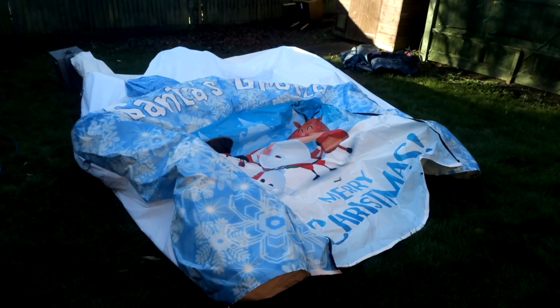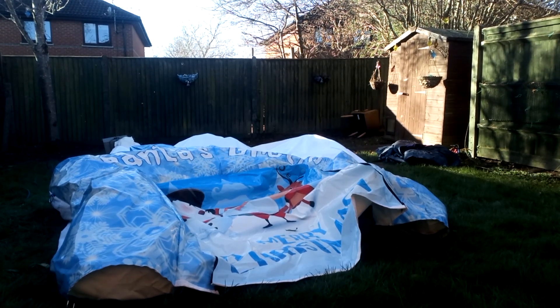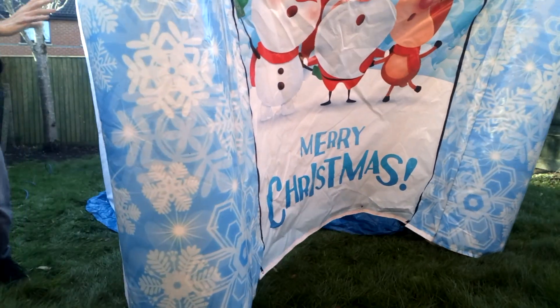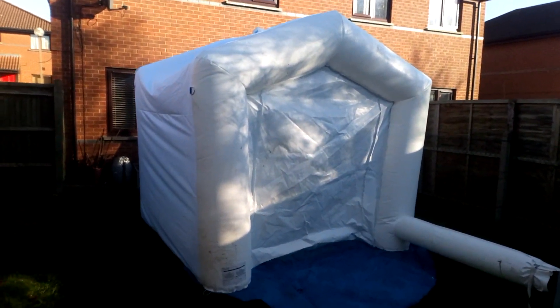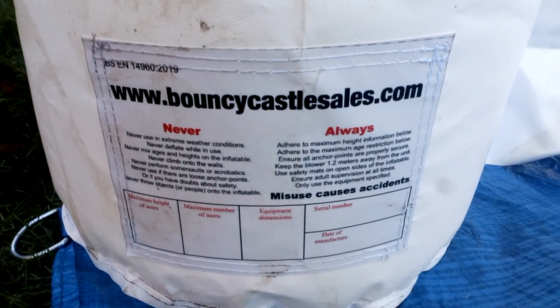Right, I'm just going to inflate this, so just bear with me a second. That's what it looks like — it's a bit stretched out. We stretch it out from this angle. BouncyCastleSales.com — that's where I got it from.